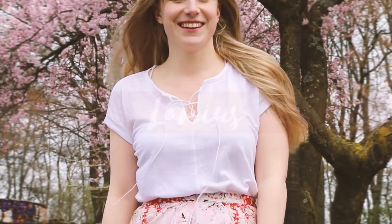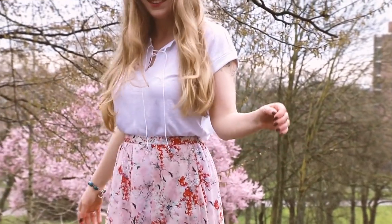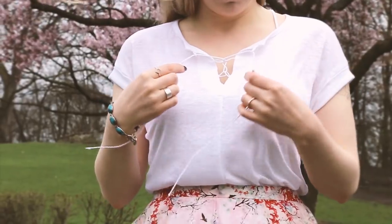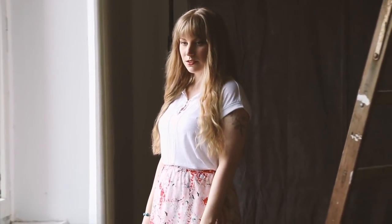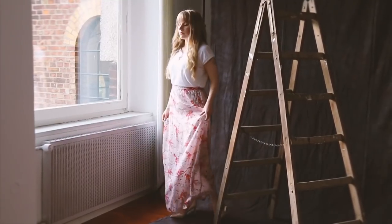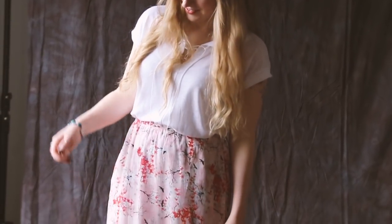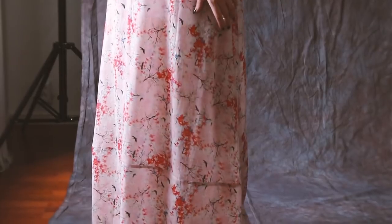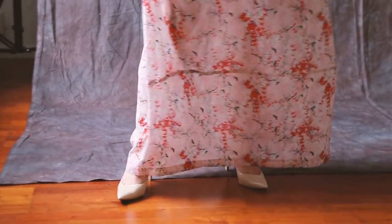Next we're going for a very springy look with Lanius, a brand from my hometown Cologne. The top is a breezy organic linen knit, one of my favorite sustainable fabrics. And this beautiful floral skirt is also made from Lyocell. I love a maxi skirt for spring and they even have a top with a matching print so you could make it look like a dress. The print on the skirt also has different colors in it which makes it really versatile.